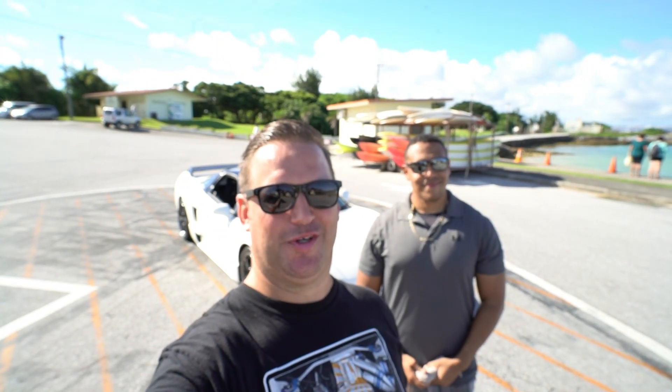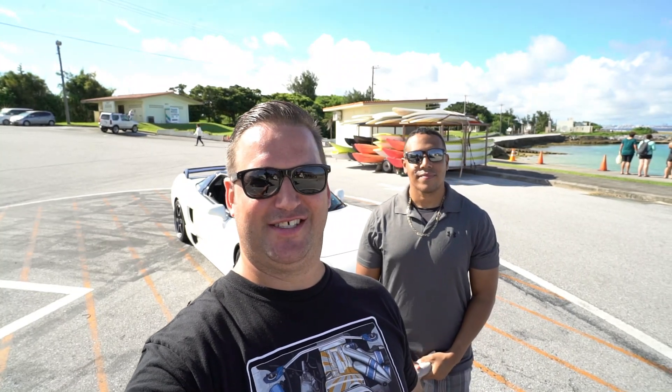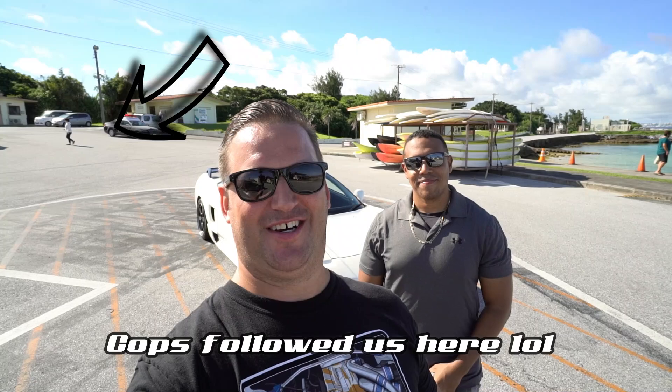Alright guys, that's going to wrap it up for the video. I hope you enjoyed it. A big thanks to Amari for coming out and showing us the car. He also has a CRX, an S2000, a Civic, and a Prelude back in the States — he's a Honda guy through and through. Comment below and tell me your favorite part about the car. As always, I'll see you next time.